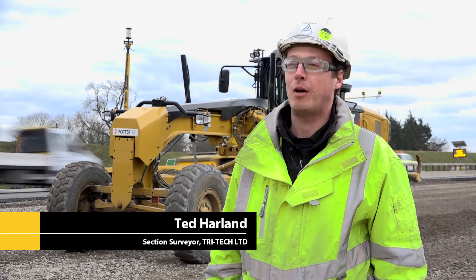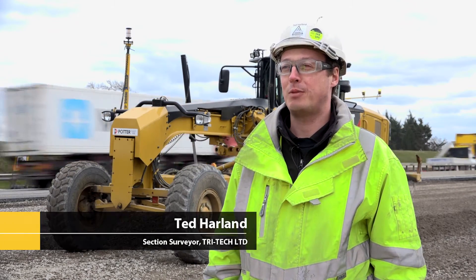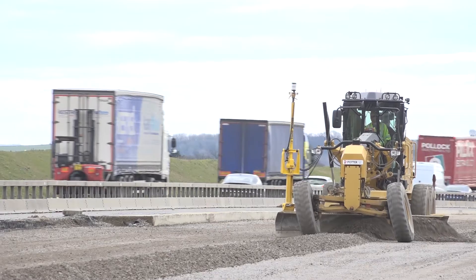My name is Ted Harland. I'm one of the section surveyors on the A1L2B project. We're here in the north section. Behind me you can see a Trimble grader.